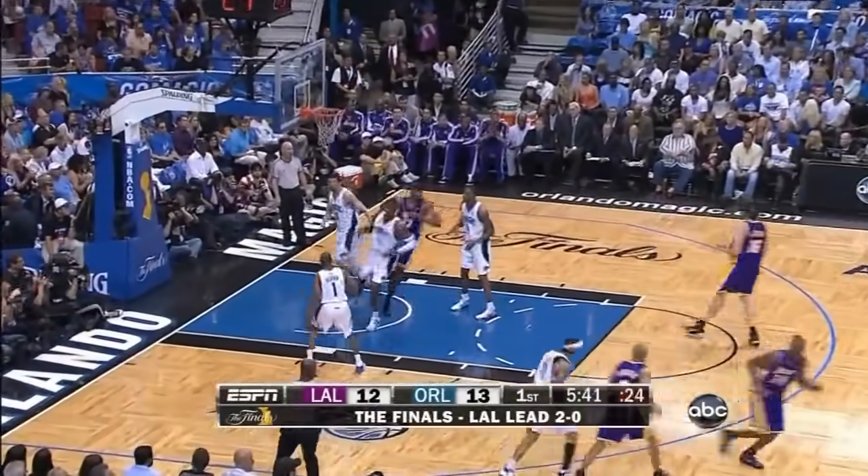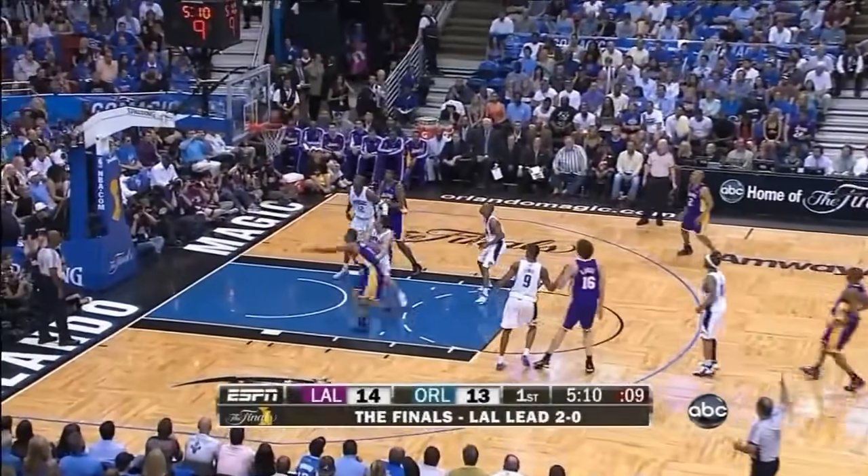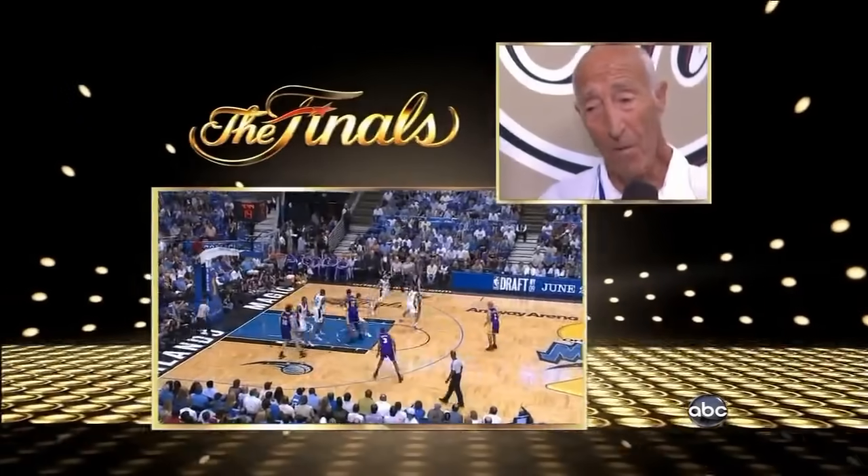Kobe Bryant takes a three, puts it up, a three-pointer. Kobe Bryant rattles it in. Forty percent more points because he didn't know what a layup was.